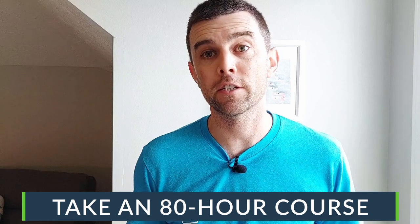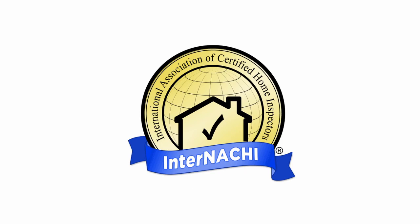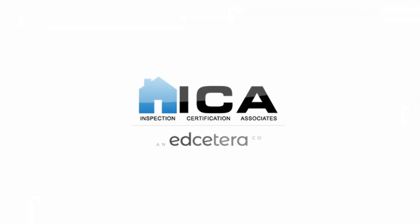Step four: you need to get trained to be a home inspector. Specifically, you need to take a minimum 80-hour home inspection certification course. There are tons of courses — national, fully online, local in-person, or a combination. A good place to start is InterNACHI, the International Association of Certified Home Inspectors; they offer free training to members, and membership is $50 a month. Alternatively, you can enroll in a course with a one-time fee, such as Inspection Certification Associates (ICA), whose Ohio course is currently $695.